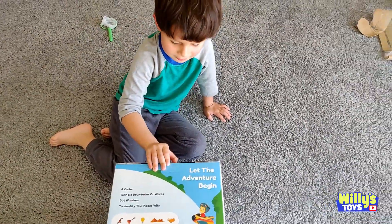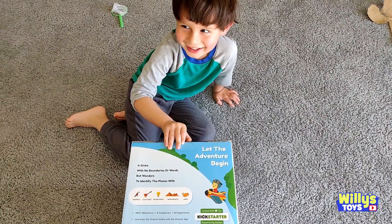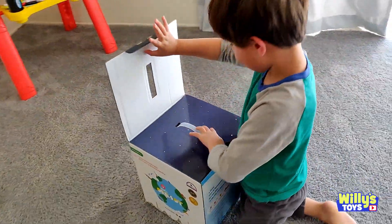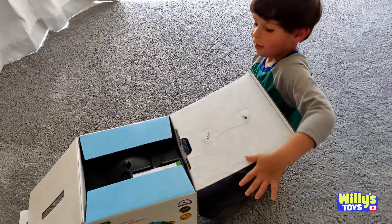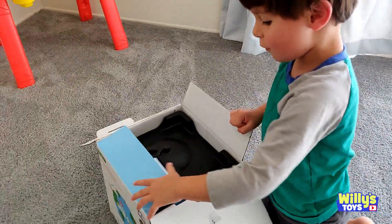And then we can go to them? Yeah! Like, don't you want to go to India and where else? Egypt? Alright, let's open it, Will. See what we got inside. We got the globe. It's a globe. There's a giant globe! The giant globe! Oh!